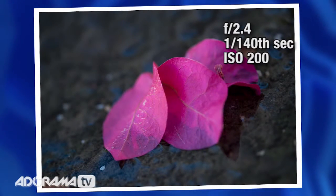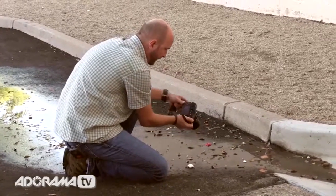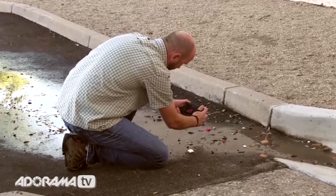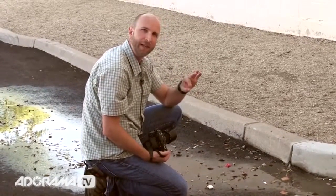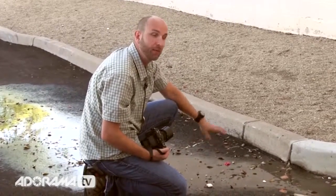Remember, force yourself to get close. Get different angles — get from above, get from the side, twist your camera, and really play with this. What this will do is help you understand how to compose a photo, and that's the point: trying to see better.